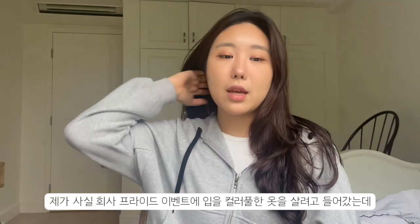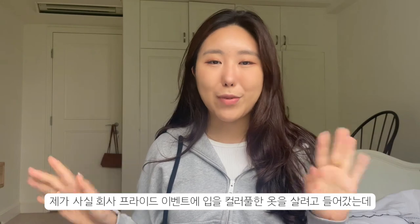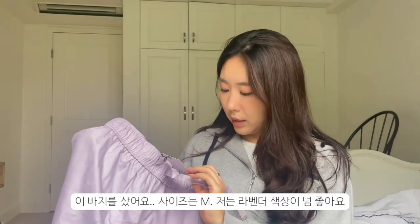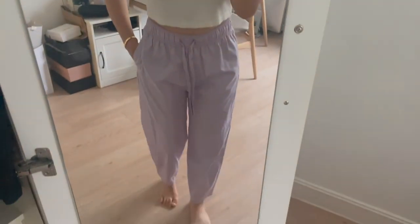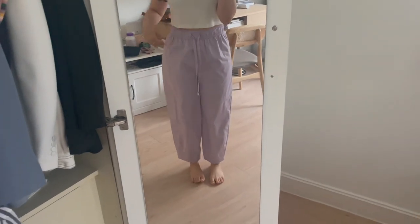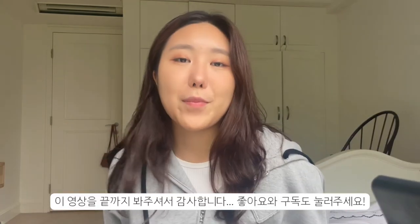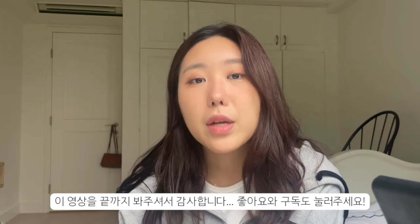I also went to Zara yesterday. I was actually getting colorful clothes for work because next Tuesday is LGBTQ Celebration Day and we have a 'wear color' or 'wear the rainbow' theme. I ended up buying these lavender pants in size medium — I just love the color lavender on me. This style of pants has been really trendy. That's everything from my haul! Thank you for watching — see you next week. Subscribe and like the video!